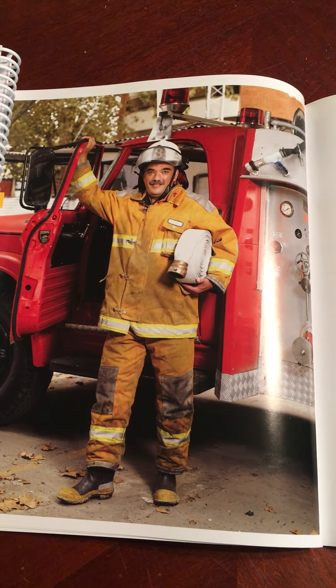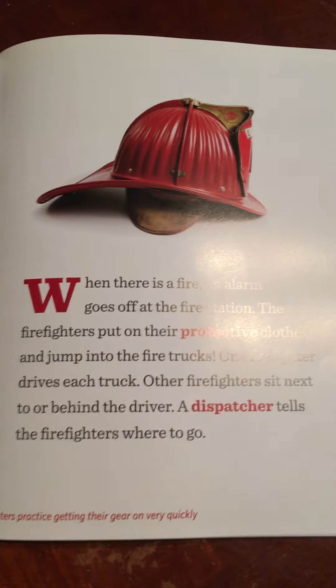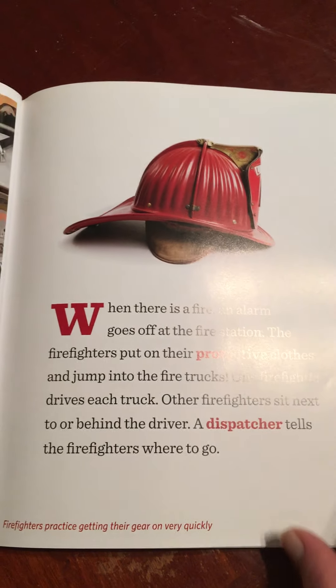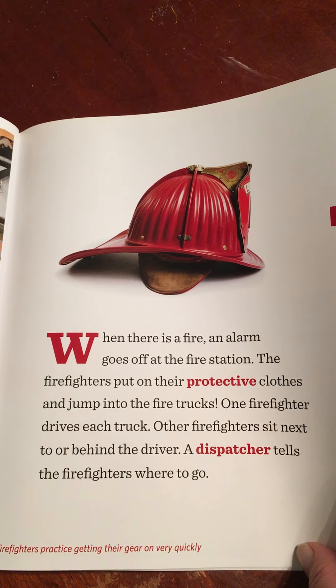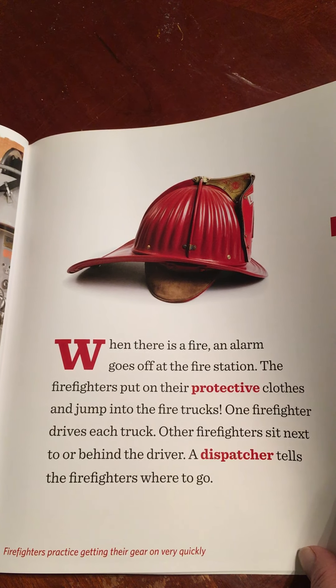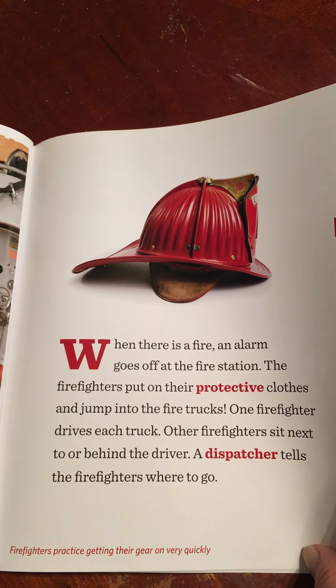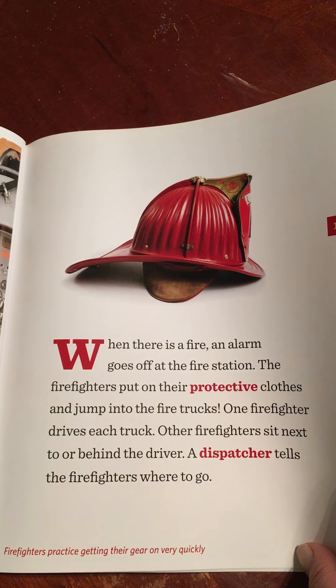When there is a fire, an alarm goes off at the fire station. The firefighters put on their protective clothes and jump into the fire trucks. One firefighter drives each truck. Other firefighters sit next to or behind the driver. A dispatcher tells the firefighters where to go. Firefighters are people whose job it is to put out fires.